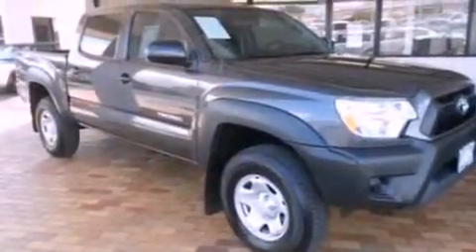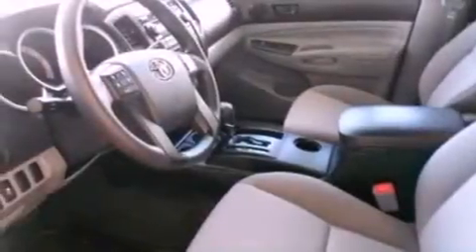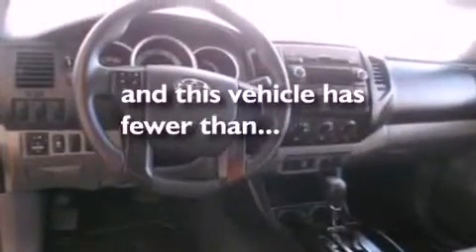The following features are also included: air conditioning, full-power accessories, seven intelligently positioned speakers, a passenger-side vanity mirror, privacy glass, an anti-lock braking system, side curtain airbags, and this vehicle has fewer than 1,000 miles on the odometer.